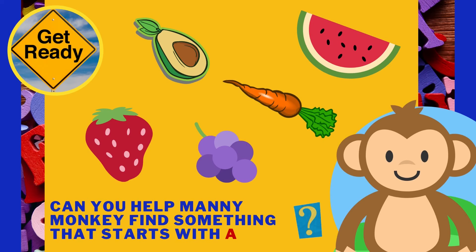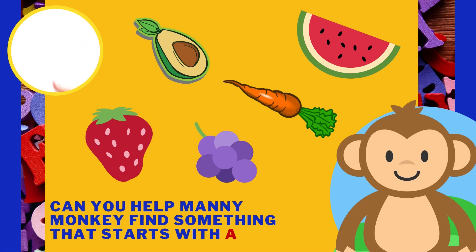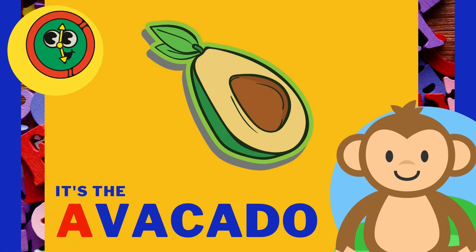Can you help Manny Monkey find something that starts with the letter A? It's the avocado! Avocado starts with the letter A.